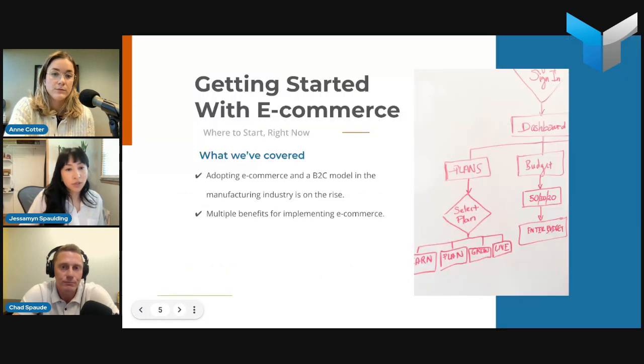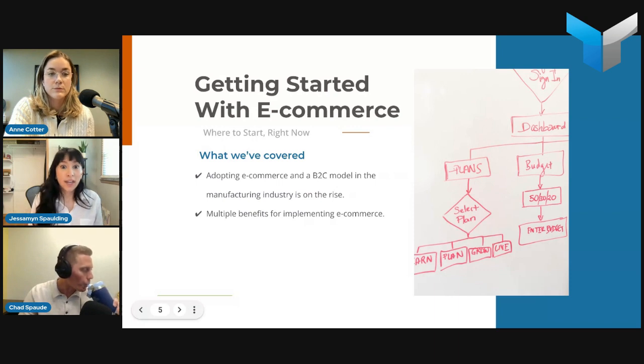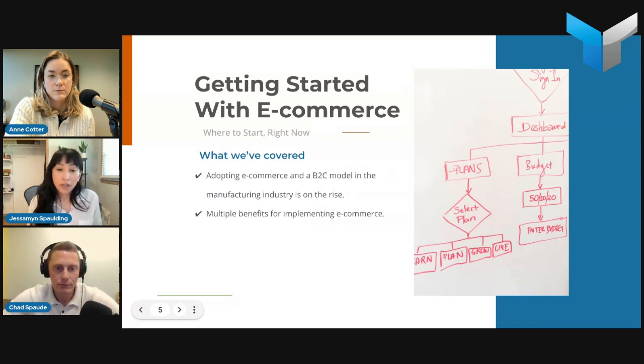Before we get into the workshop part, let's recap. Thinking back to customer behavior, industry trends, and how you can stay on top of that by implementing e-commerce — what that means for your business: reaching a larger audience, engaging with your customers, giving them the opportunity to provide real-time feedback, and making adjustments in real time. Those are the key reasons we're having this conversation.